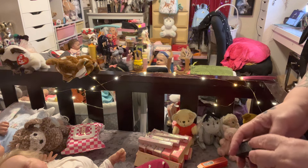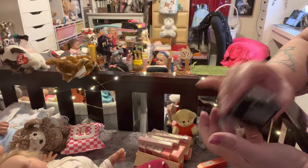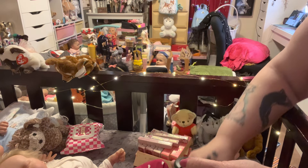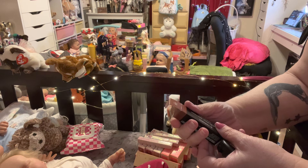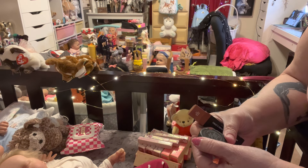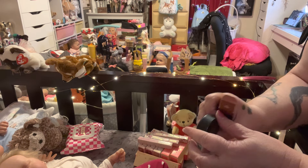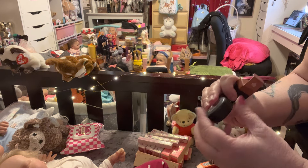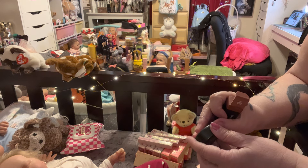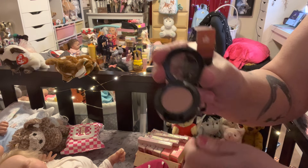And then you get something for free for buying over $100. And this is what I got — this eyeshadow, along with this lipstick, which is called Devoted to Chili. And this one, for the eyeshadow, is called Royal Rendezvous. I wanted the glitter one, but they gave me this brown one — that must have been out. It's more of a taupe.